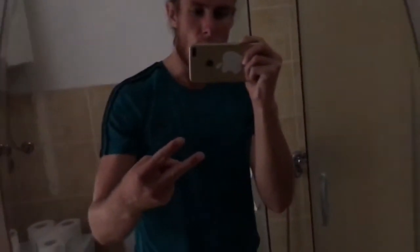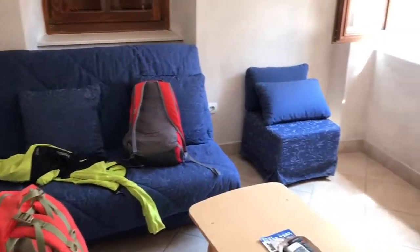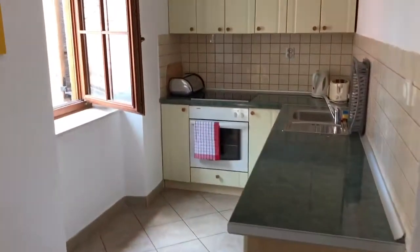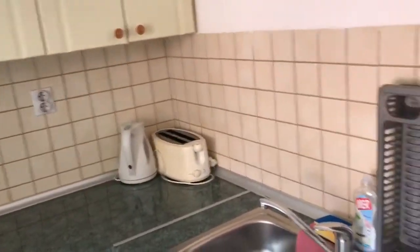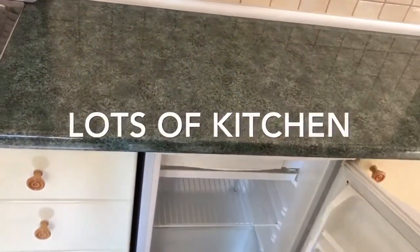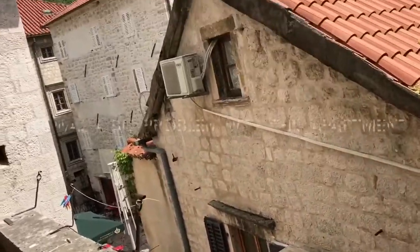Here is the living room. There's not that much light in here, but it's okay. Did you try the internet yet? There are many, many windows. They say it's quite noisy here. Lots of kitchen space.